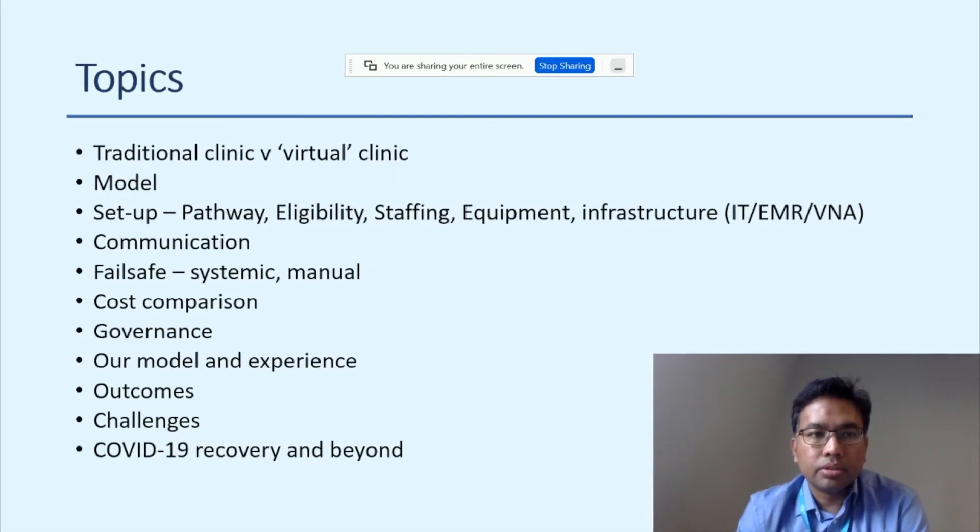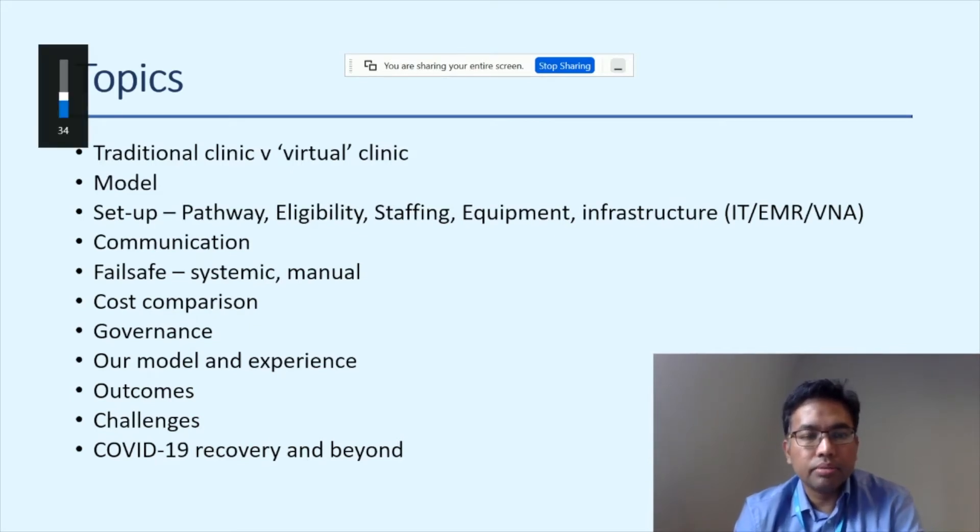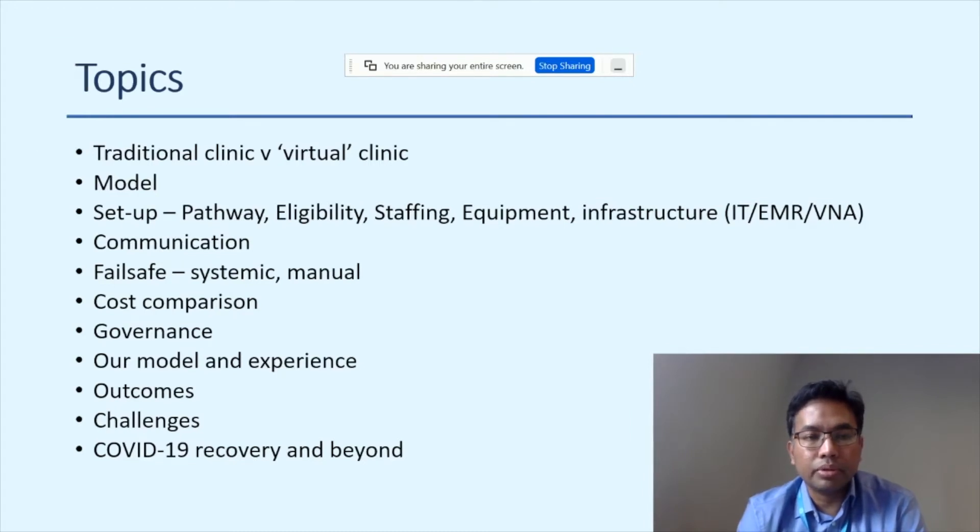The topics I'm going to touch on include: what exactly is a virtual clinic, comparing it with a traditional clinic, models of delivery, and the setup in detail — covering pathway, eligibility, staffing, equipment, infrastructure, IT, and electronic medical records. We'll also look at communication with patients and failsafe, both systemic and manual. For managers, we'll look at cost comparison and governance. Finally, we'll discuss COVID-19 recovery and beyond.